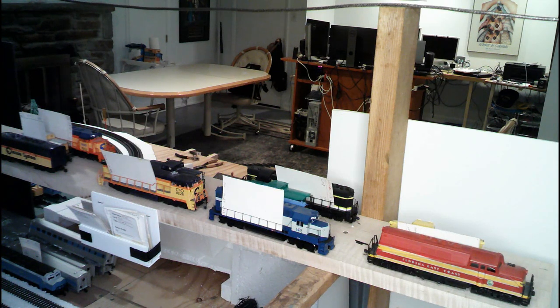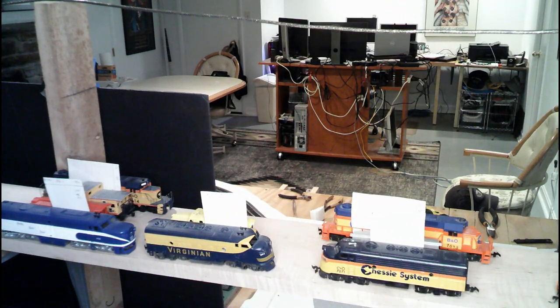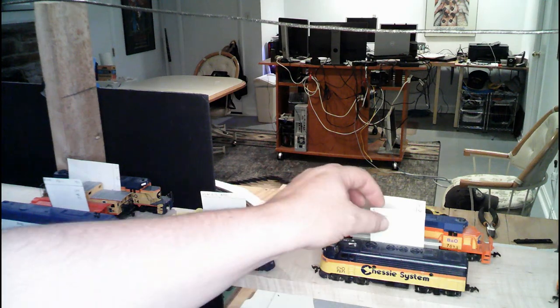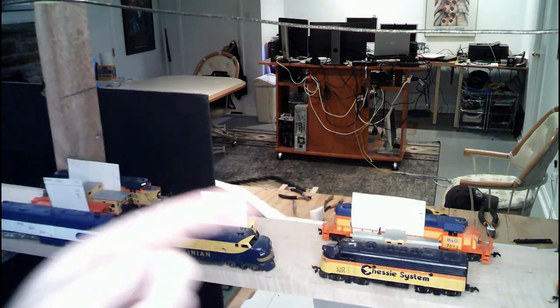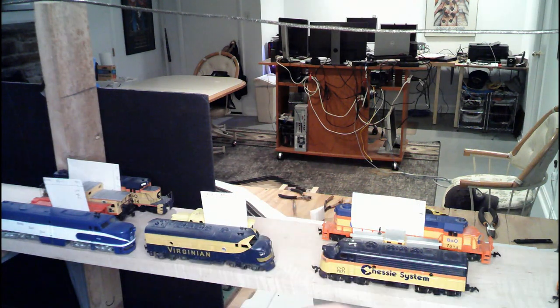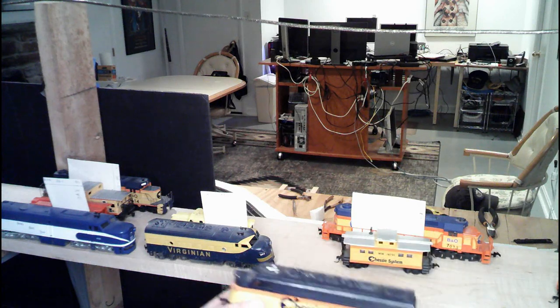I'm going to stop the camera here for a second so I can swing over to the other side to get to the rest of these, because otherwise it's not going to be easy for me to see the viewfinder. So give me a second and we'll be right back. Okay, so I had to move the camera — it's going to make things a little bit better. The locomotives over there are all for the local freights. They're mainly switcher locomotives or locals.